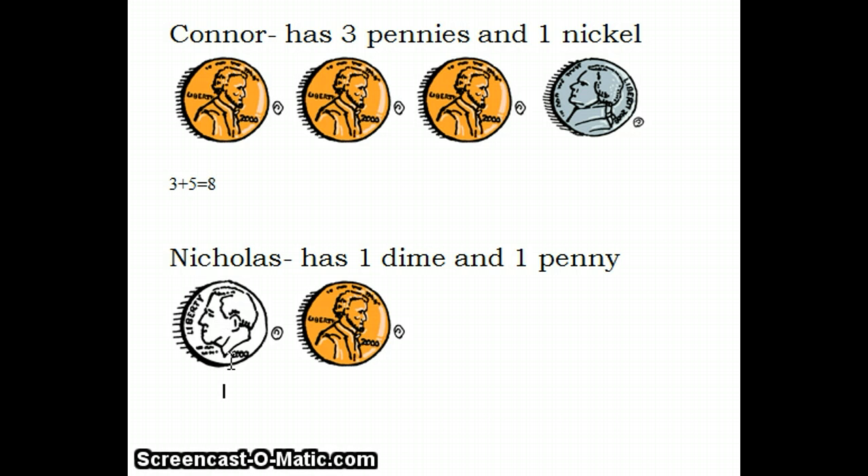Nicholas has one dime and one penny. We remember that a dime equals ten cents and a penny equals one cent. Nicholas has eleven cents.